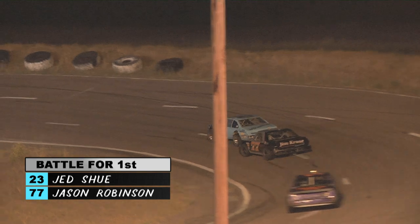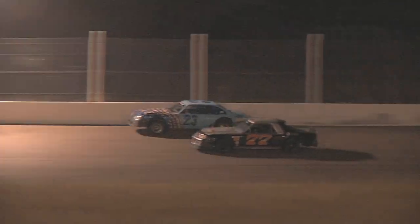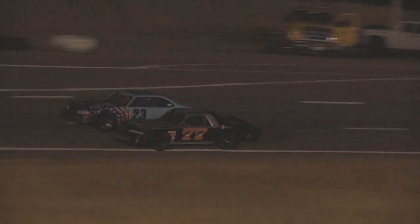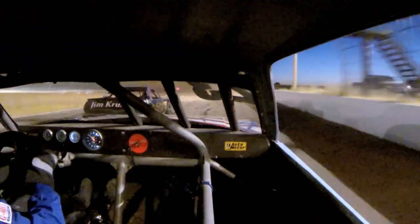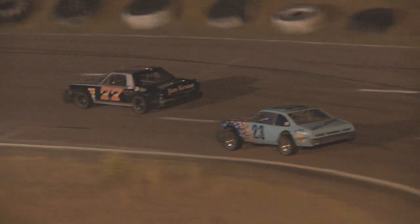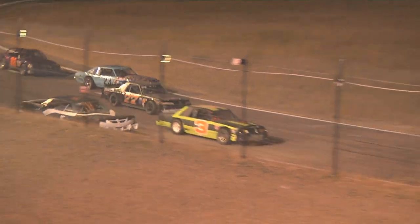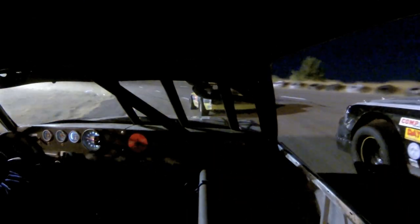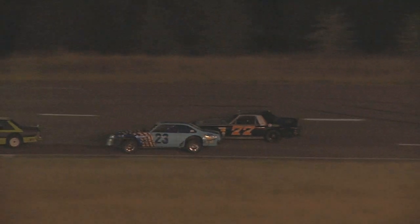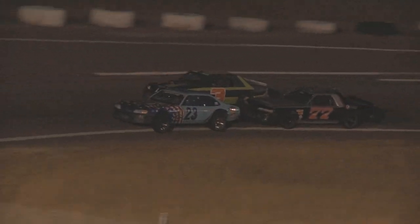Now Jason Robinson is pressuring Jed Shue for the lead. Robinson is up to the door going down the back straightaway. Looks like he pulls an advantage through three and four, and he's your new leader going down the front stretch — Jason Robinson to the lead. Now catching up to lap traffic. Shue cuts it down sharply to the inside, looks like he'll pull alongside Robinson. Both these drivers want to use Bradley as a pick — and it looks like it's going to be Jed Shue. Jed Shue retakes the lead.